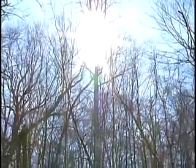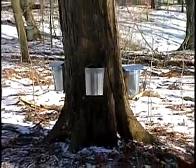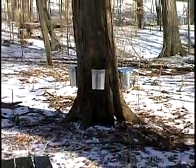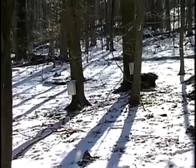As early signs of spring go, Ohio's maple syrup season is certainly one of the sweetest. It's also a time when Ohioans have a chance to get out and see first-hand how this sugary goodness is gathered and learn about its place in our state's heritage.